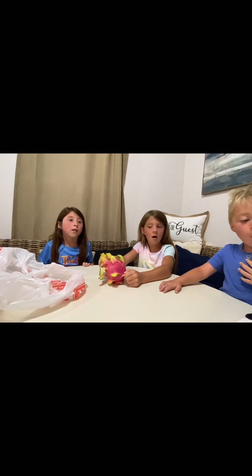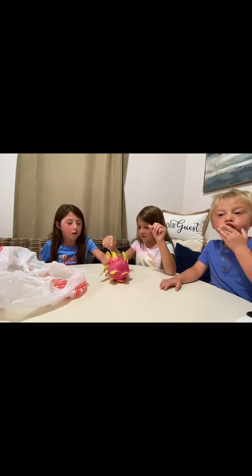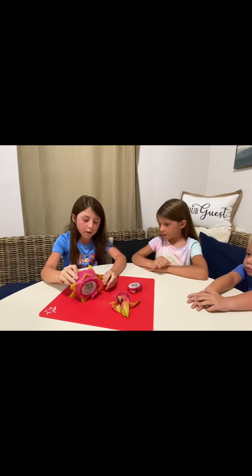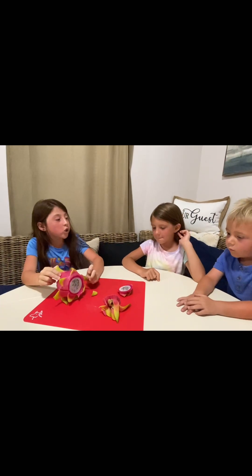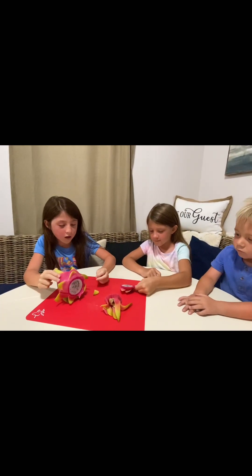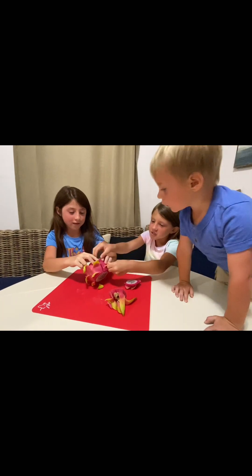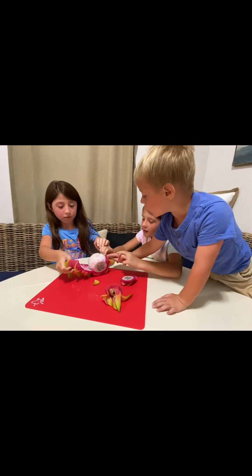So what do we need to do now? Open it. We just cut off the ends and we washed it, so now we're gonna peel it. Let's just peel it.